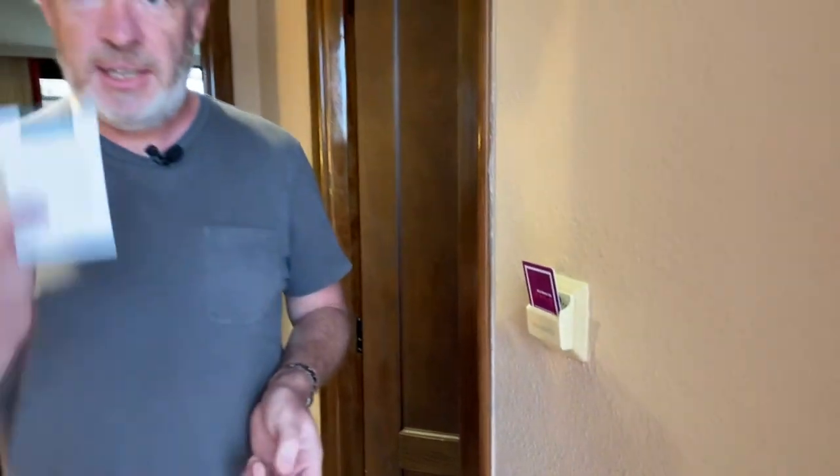What I do now is I keep my actual card — here is the Seaside card — and I keep this in my wallet all the time. The reason I do this: one, I don't lose this card, so I always have access to the room. There's nothing worse than leaving your card in the slot and then not being able to get back in.